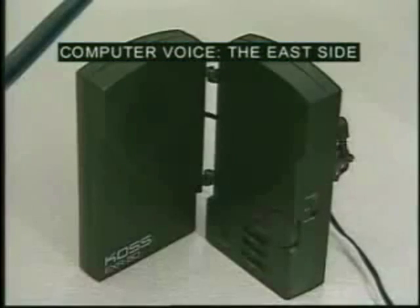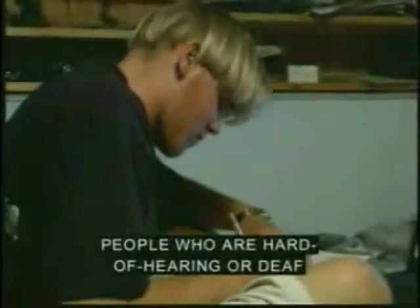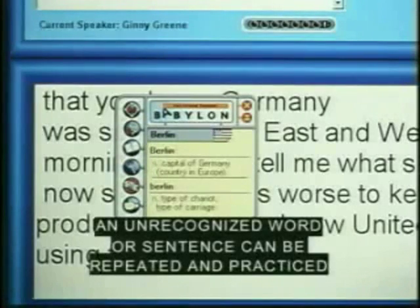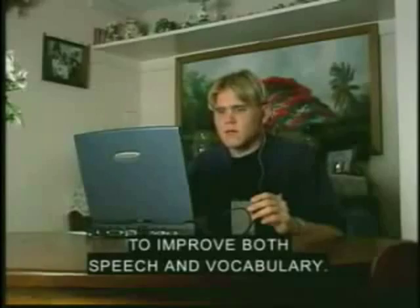All conversations and lectures can be saved and played back at any time. People who are hard of hearing or deaf can now easily study words and speech at their own pace. An unrecognized word or sentence can be repeated and practiced to improve both speech and vocabulary.